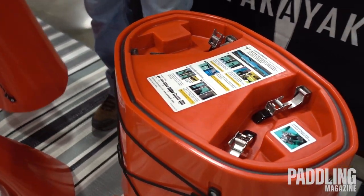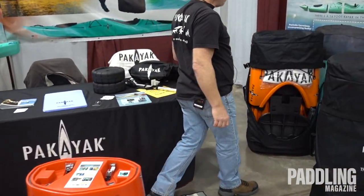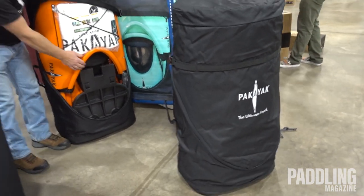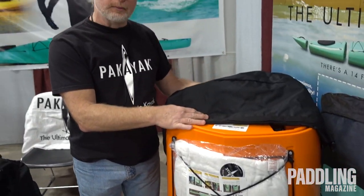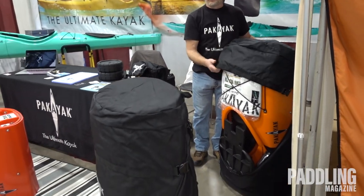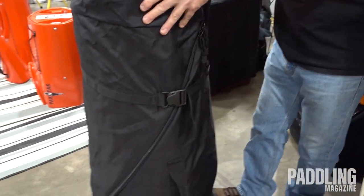Each one of these parts comes apart, nests into itself, and they fit into this bag. The parts just slide over themselves to create a nice compact package that's one quarter the size of the assembled boat — at 42 inches by 24 inches by 17 inches. It's very compact, fits in any small car. And of course lifting is overrated — it's better to Pac-Yak than Rack-Yak, so we give you wheels. Why carry it?